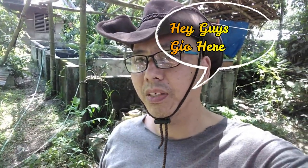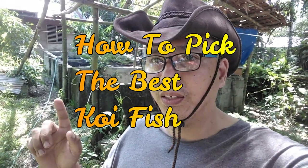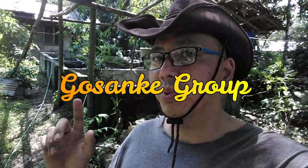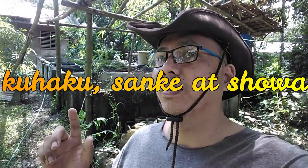Hey guys, Jiu here, Devil Koi Center. Today I will teach you how to pick the best Koi fish to keep and buy. So without further ado, let's go!